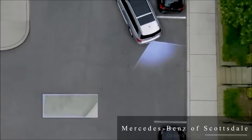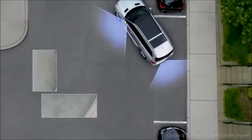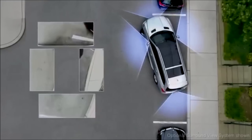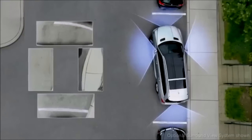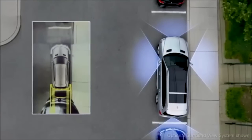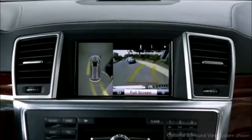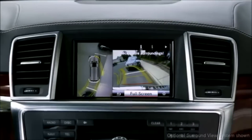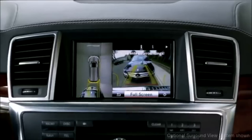The surround view system gives you a live bird's-eye view of the area around your vehicle. Four cameras look out from all four sides of the car, and their images are instantly composed into a single overhead view of your immediate surroundings. Active on-screen guidelines preview the path your car will travel as the wheel turns, including how the front end will swing when you back up.